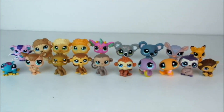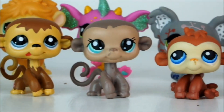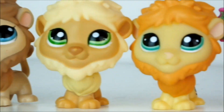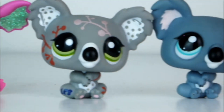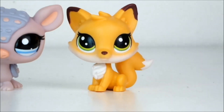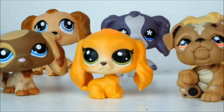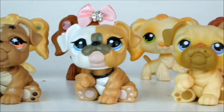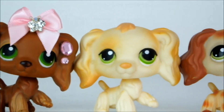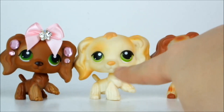Next up I have a whole load of miscellaneous pets, and my favorite is in fact this lovely little fox on the end. Next up I have all of my spaniels and English bulldogs, and my favorite of them all is in fact not my mascot but this gorgeous blonde one here.